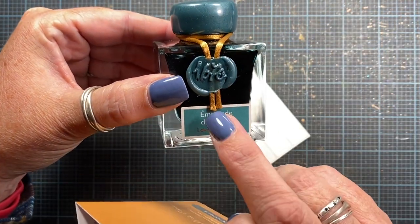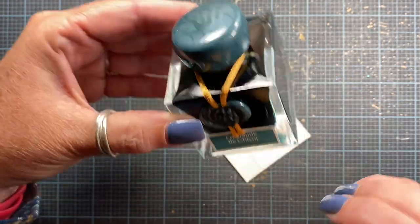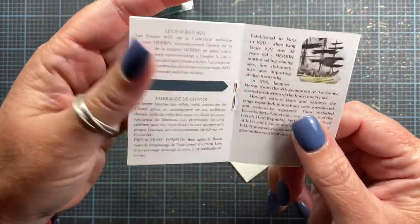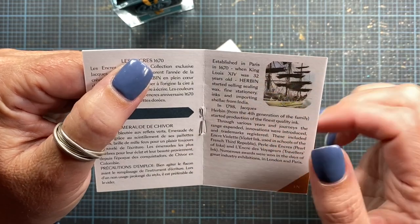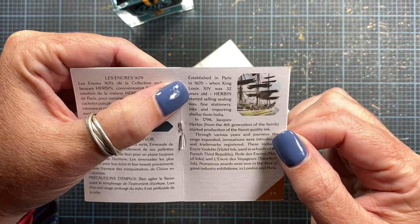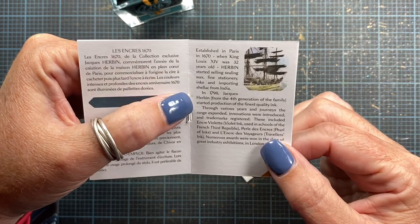You can see the wax seal there of 1670, and notice the waxed cap as well. I was reading this little booklet that came with the ink and it says established in Paris in 1670 when King Louis the 14th was 32 years old. Herbin started selling sealing wax, fine stationery inks, and importing shellac from India.